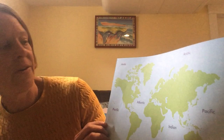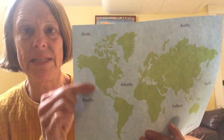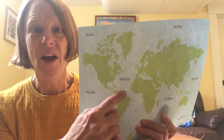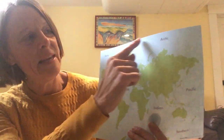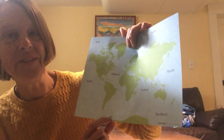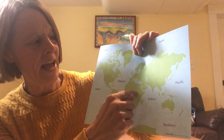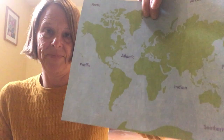This is a map of the Earth and it shows you where the different oceans are. Our closest ocean is the Pacific Ocean — if you ever go to the beach, you probably go to the Pacific Ocean. On the other side of our continent is the Atlantic Ocean. Up here where it's very cold is the Arctic Ocean, and down below where it's also very cold is the Southern Ocean. Here in between the three continents of Africa, Asia, and Australia is the Indian Ocean. So those are the oceans of our planet.